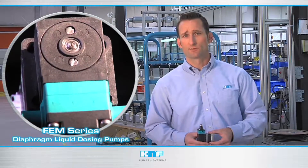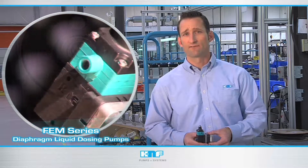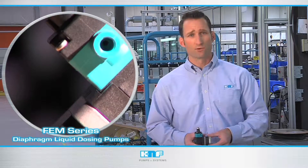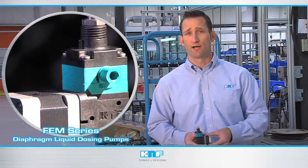Developed to accurately dose liquids from microliters to milliliters, the FEM series boasts a lifetime of 10,000 hours or more. Using a completely sealed fluid path, the pump provides full containment of the pumped fluids without relying on sliding seals that degrade and eventually wear out.